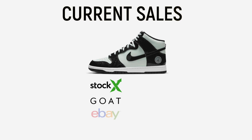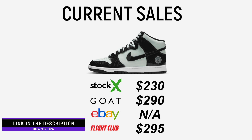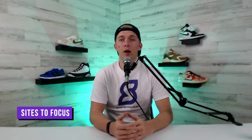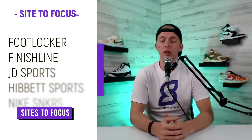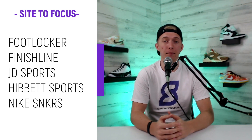Moving on, let's look at the average sale prices on the aftermarket. As a disclaimer, these prices could change as we move closer to the release, but we left links in the description for you to check the marketplaces yourself. Starting off, StockX has an average selling price of $230, GOAT is sitting at $290, eBay currently has no recent sales, and Flight Club is at $295.